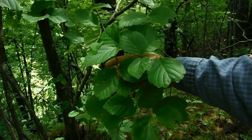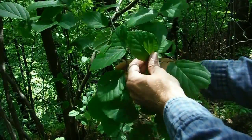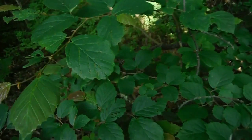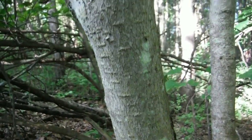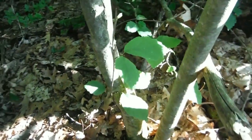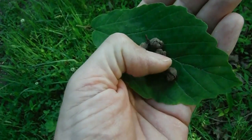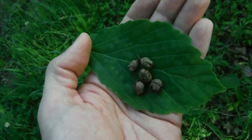This is witch hazel — an understory tree that doesn't get more than about 15 feet tall. It has distinctive leaves, and the bark is fairly smooth with little warts on it. They do tend to grow in clumps; it's very common to see many stems coming out of one root. At the end of summer, a witch hazel will put out all these little nuts with four little lobes at the tip.